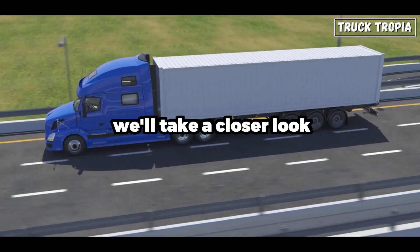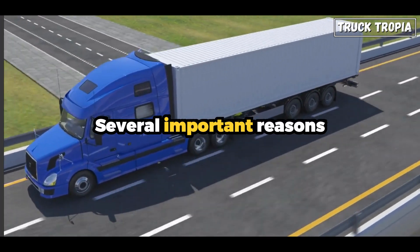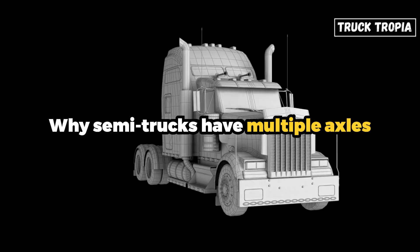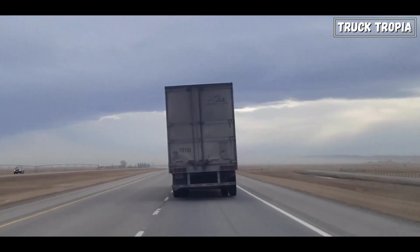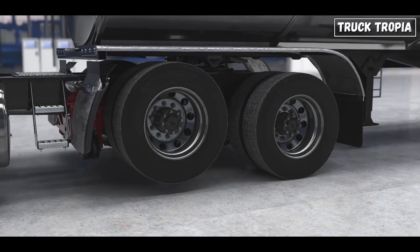In this video, we'll take a closer look at the several important reasons why semi-trucks have multiple axles, including weight distribution, regulations, stability, road infrastructure, and much more.